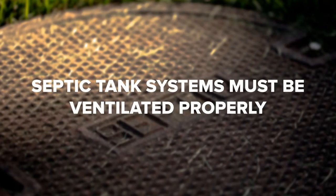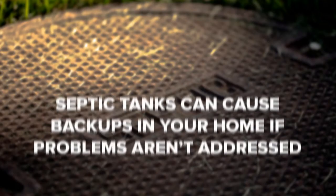Septic tank systems must be ventilated properly. After you start using your septic system for a while, it'll fill up with poisonous gases that form due to the high volume of waste that moves through it. There will also be unpleasant smells as the bacteria in the septic tank breaks down solid organic matter. These gases and smells can become problematic if you don't have the proper ventilation system in place.